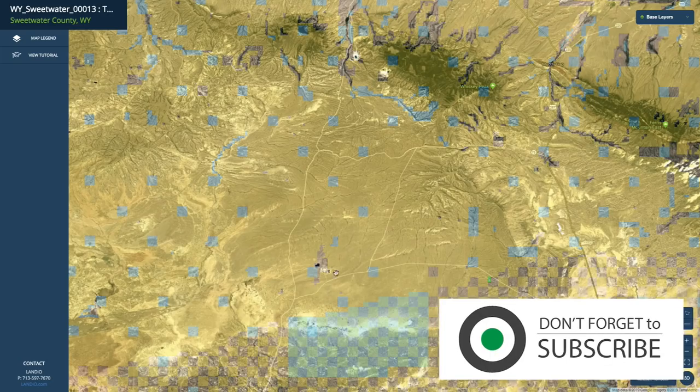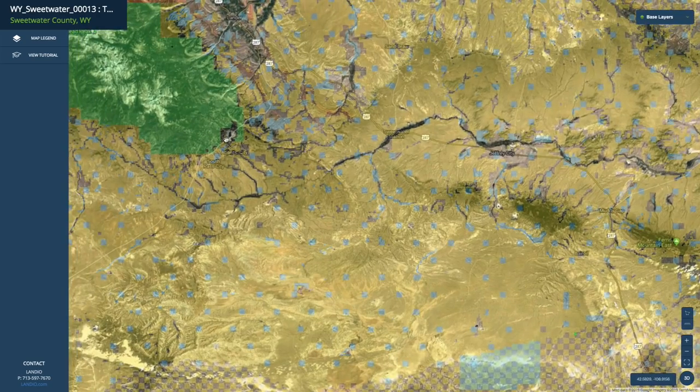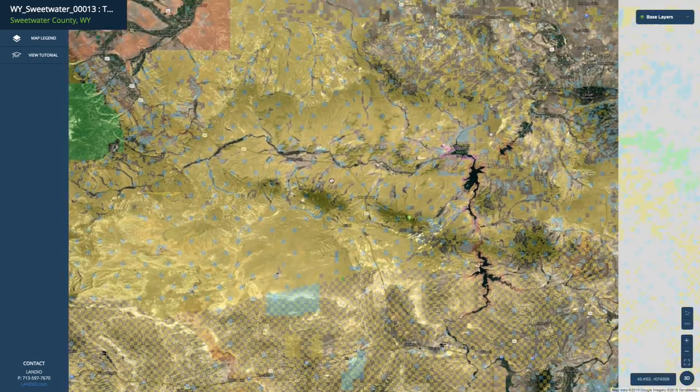If we zoom out here, you can see all of this shaded area — this is all public land. The yellow is BLM, the blue is state land, this green is National Forest, and you can see how this just continues on and on and on as far as you can see.